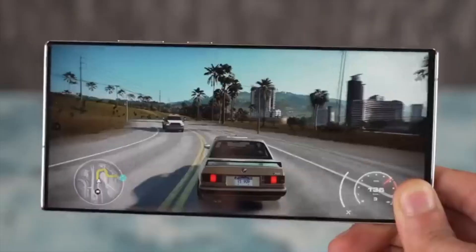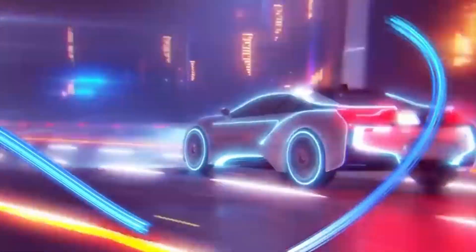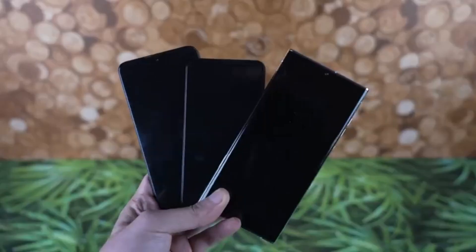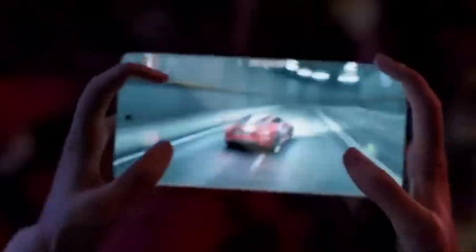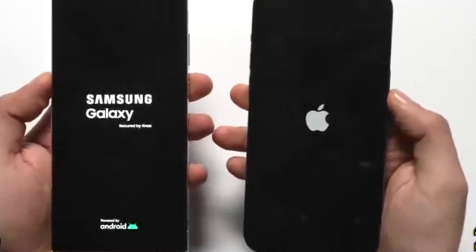Digital Chat Station has hinted at even more impressive graphics capabilities thanks to the Snapdragon 8 Gen 4, which means Samsung is poised to outshine Apple in this department as well. With such powerful hardware, I'm hoping we'll see some amazing game developments on Android to truly utilize this top-notch GPU. Keep in mind, these are early benchmark scores, so the final performance on the Galaxy S25 Ultra could be even better.